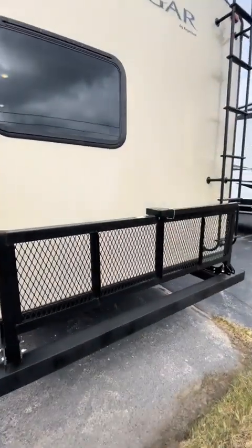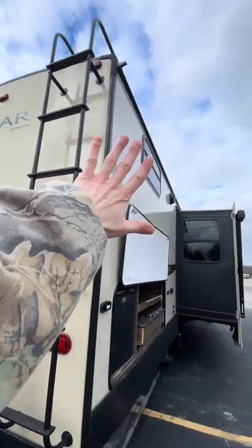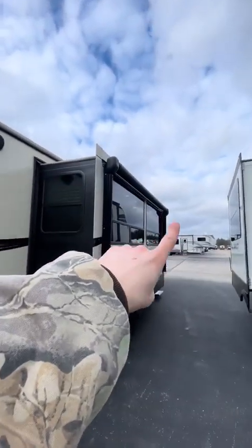Big old rack here in the back if we got some extra goodies we want to bring along. Mount for a backup camera up top and then a ladder to our roof so we can check our solar and our caulk job. Speaker up there and we got another one on the other side of this slide out.